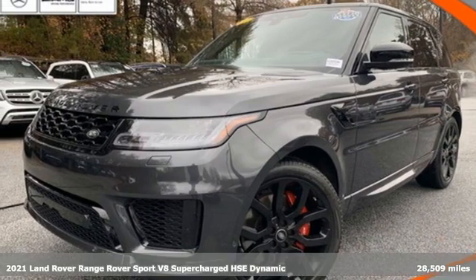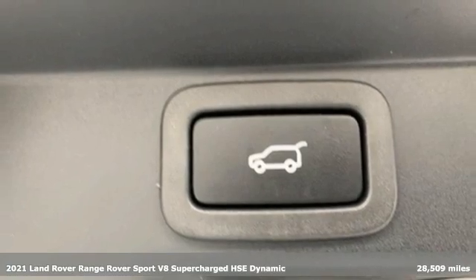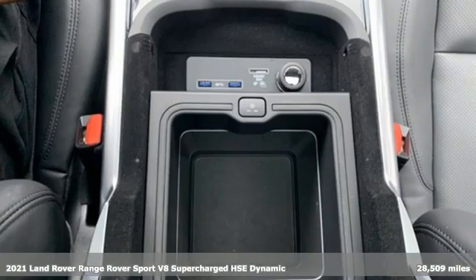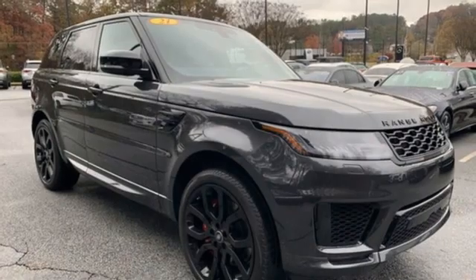Here's a 2021 Land Rover Range Rover Sport. The muscular and confident Range Rover Sport provides a stylish ride over any road. You'll look forward to every drive with features like these.